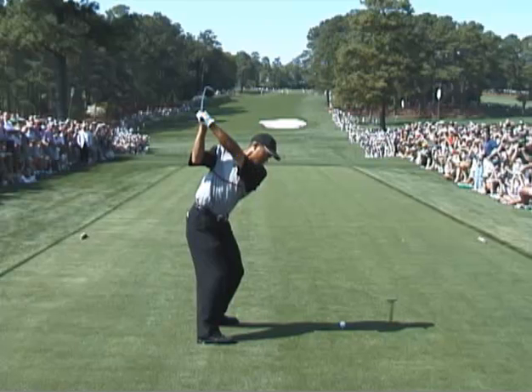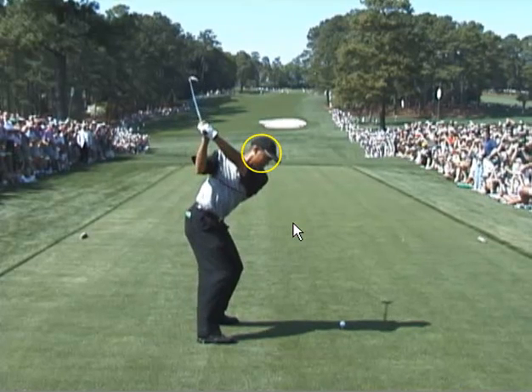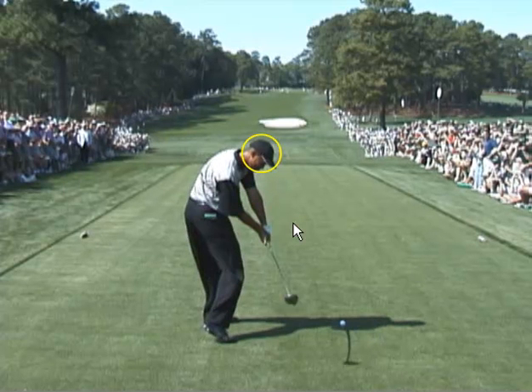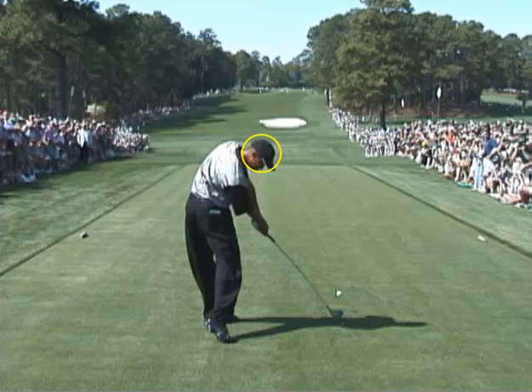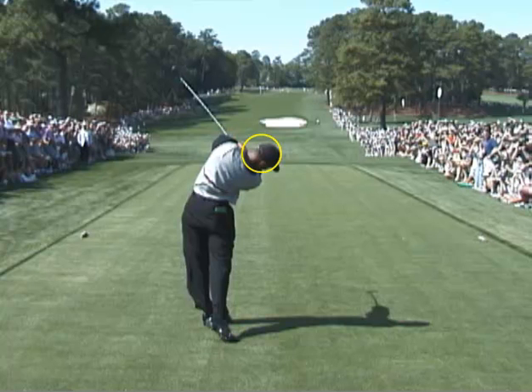As we move Tiger down in 2000, what you'll see is a fantastic rotary move with that club absolutely on plane. We can see the club is not behind him — we've got so much room here and all he has to do is simply, from that position at the top, turn onto the ball. You can see he gains no height, he loses no height, and it's a simple move through to impact.